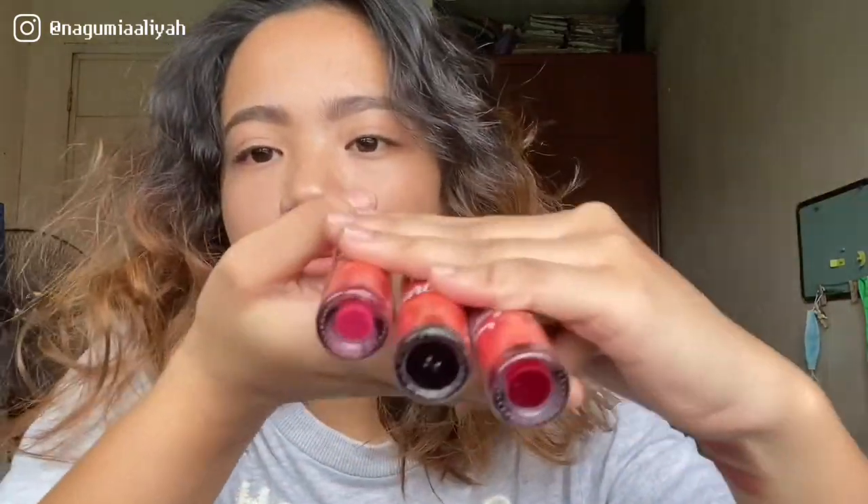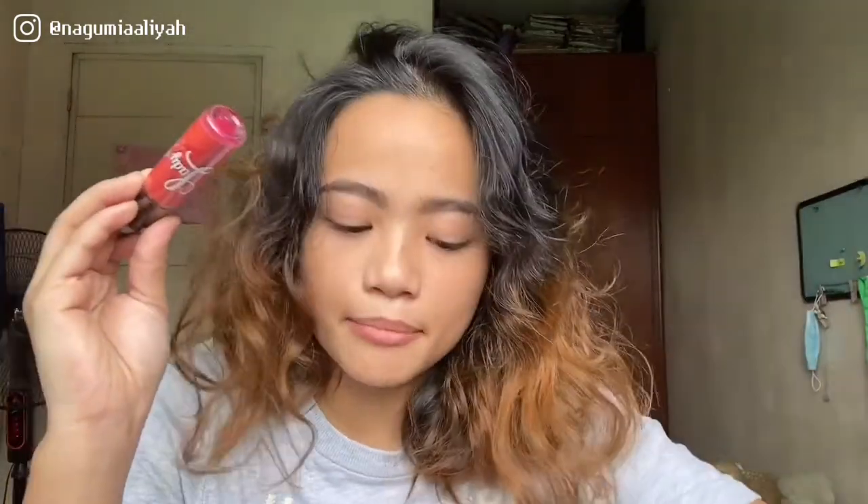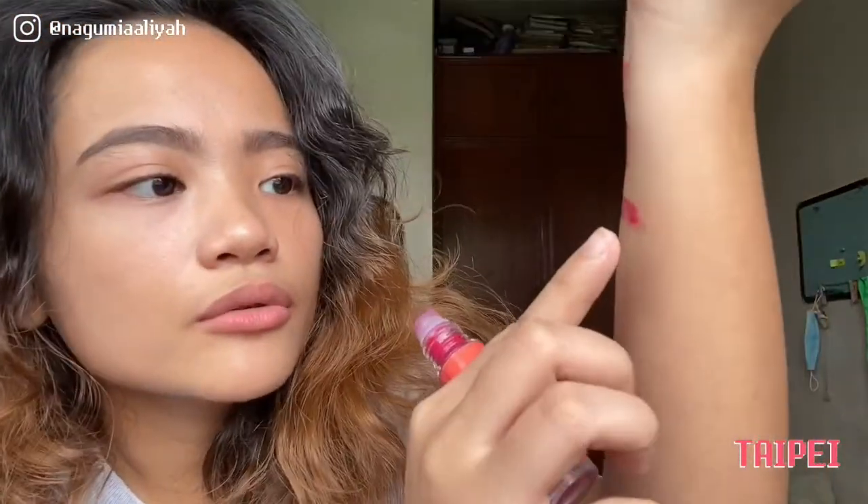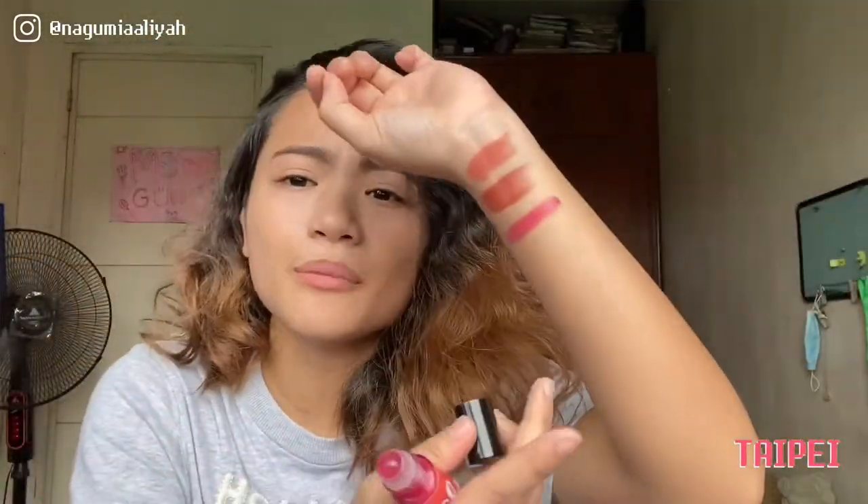When I press my lips together, it feels like it's really part of my natural lip — I can't explain it! Okay, so the next thing. I haven't tried this yet, so I'm really excited. This is the Taipei shade lip tint. It says it's a lip tint, so you really have to let it dry — it doesn't dry right after you apply it, you have to set it.